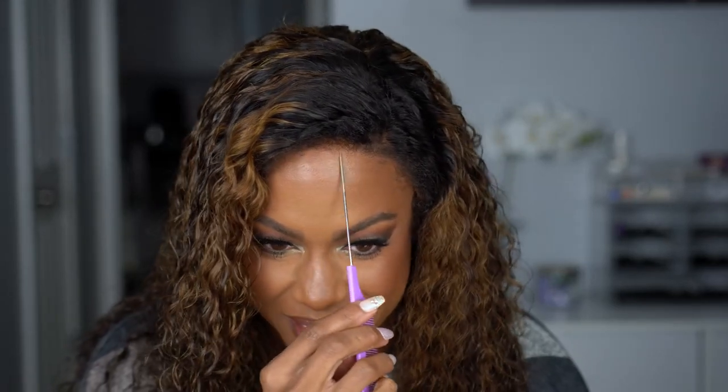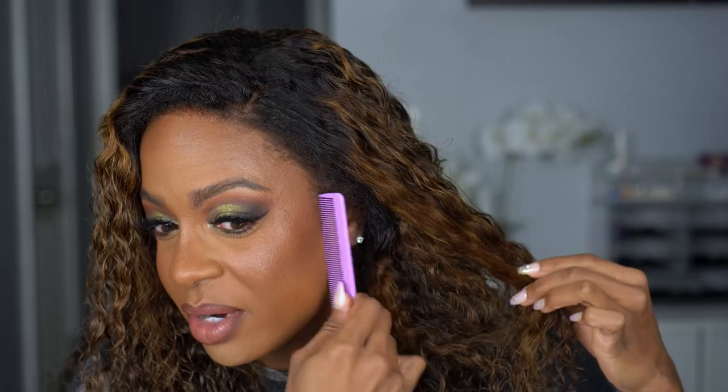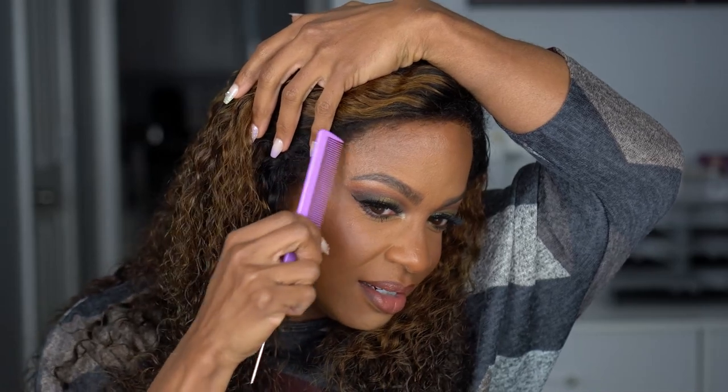Y'all see how easy this was. I did not use any adhesive, any spray — she is not glued down at all. I'm just blending their hairline with my hairline right here at the bottom. We have us another hit. She is a little expensive, but what wig can you do this with and have it look this real? The knots are bleached, the hairline is plucked — you don't have to do anything. This wig is another banger, and curly hair don't care — for the summer, for the winter, whenever you want it.